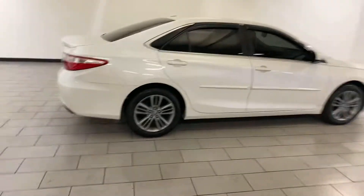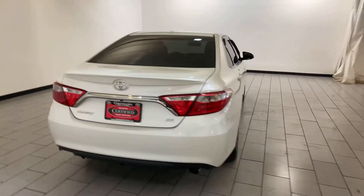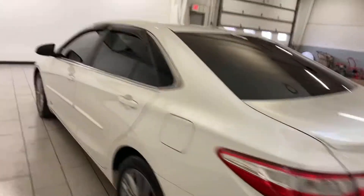Very nice. Good look. Again, SE 2017 certified vehicle. Comes with full warranties. Does have backup camera. Excellent condition. Here you go.